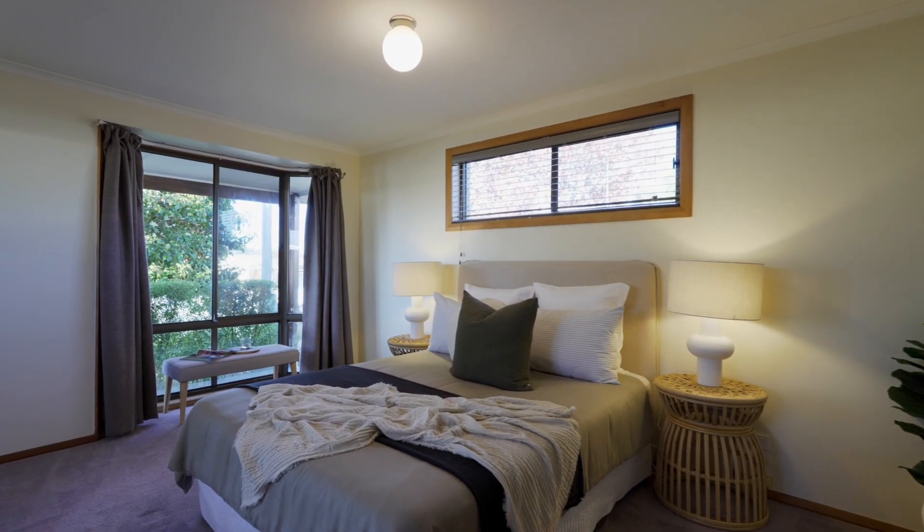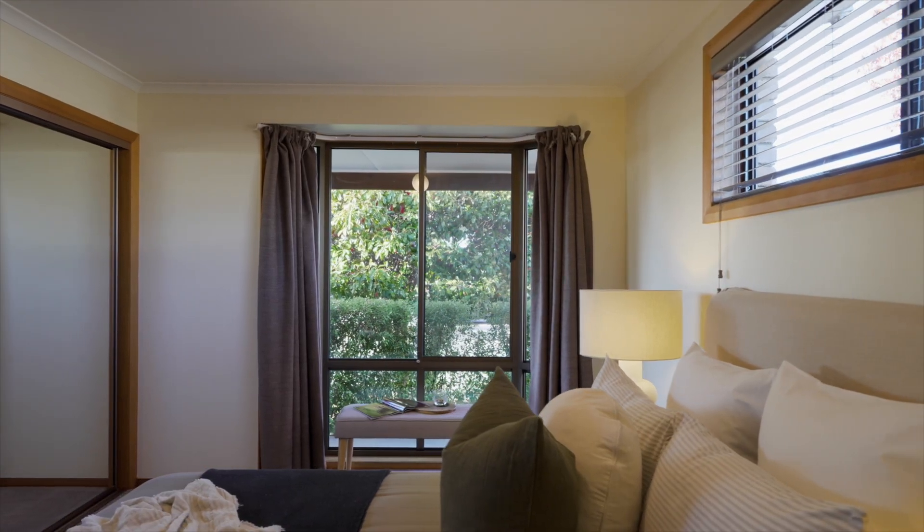There are three bedrooms, all with built-ins and large windows inviting the sun and warmth in.